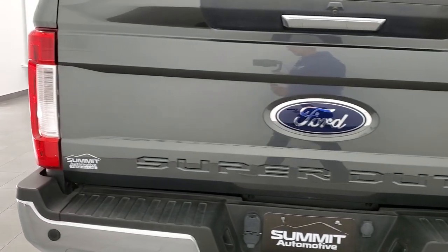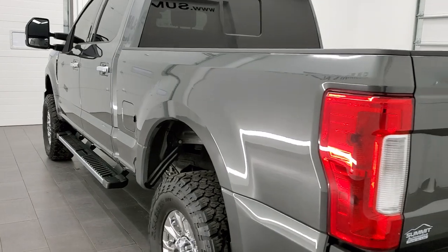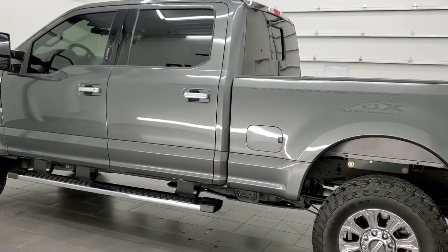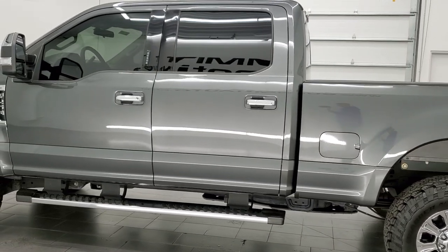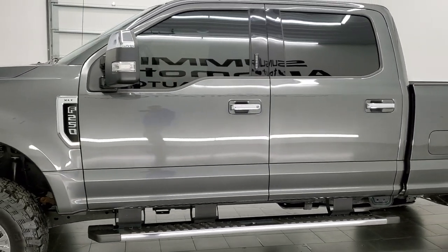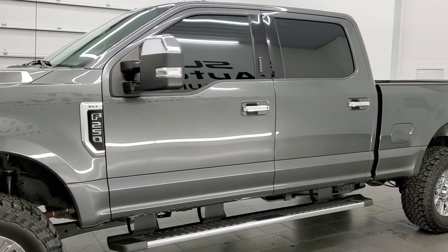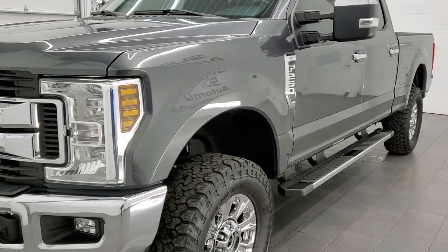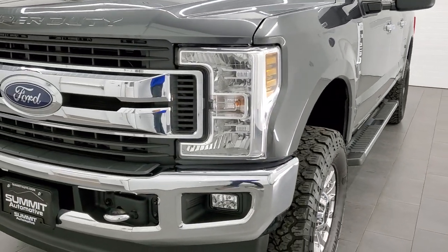This 2019 Ford F-250 has the 6.2-liter V8 engine. It puts out 385 horsepower. This truck has been fully safetied and inspected by our service shop per the state of Wisconsin inspection process. It has a fresh oil and filter change. All the fluids have been checked and topped off and this truck is 100% ready to go.